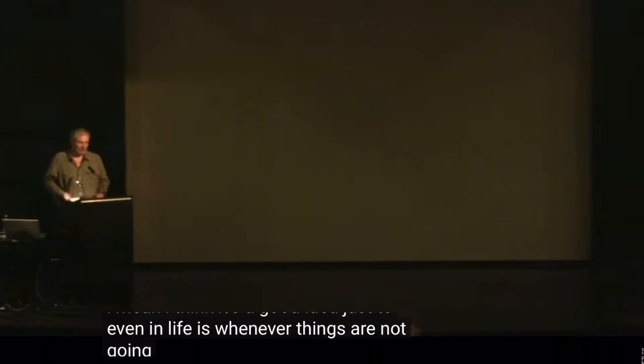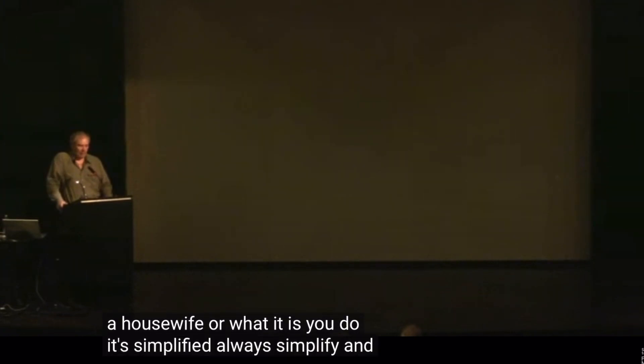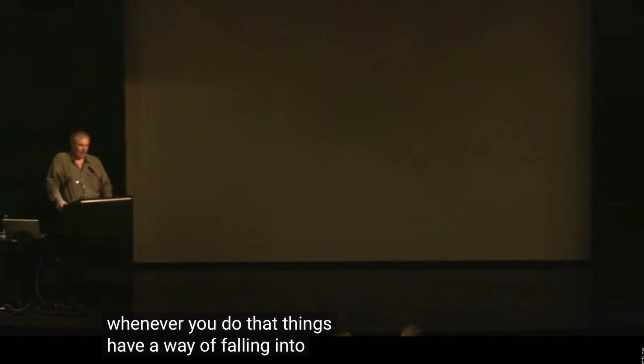Those subtle things — like sharpening kicked way up — I noticed again and again that these modes and enhancements camera manufacturers put into cameras were not helping me as much as advertised. After educating myself, paying for subscription services, studying Carl Taylor, Joel Grimes, and looking at Jack Spencer's work, he would say again and again: simplify, simplify, simplify. It's a good rule of thumb across the board, and whenever you do that, things have a way of falling into place.